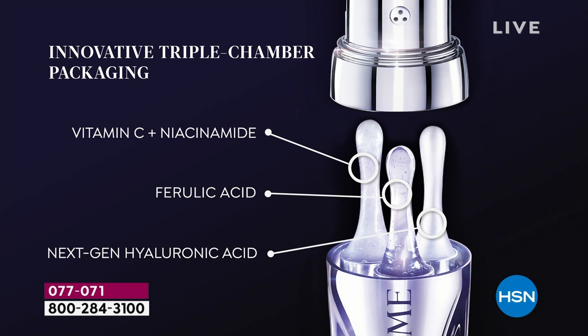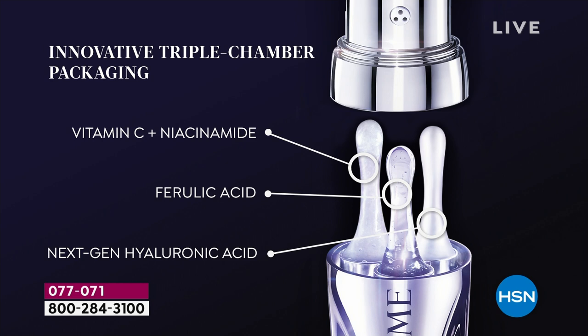You're getting vitamin C and niacinamide — your anti-aging ingredients that help with brightening the overall tone of your skin, making it even, and correcting the appearance of fine lines, wrinkles, and deep wrinkles, and tightening your skin. Ferulic acid is a powerful antioxidant. Antioxidants help to fight free radical damage, which is known to cause premature aging. So you're getting prevention and protection in the formula as well.